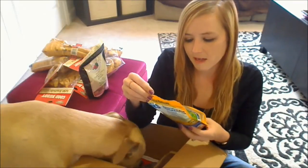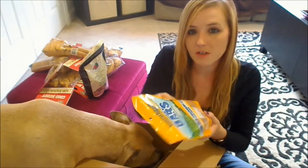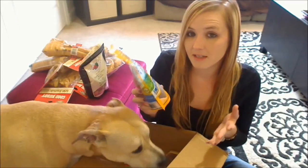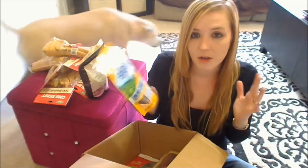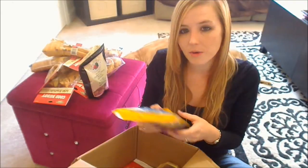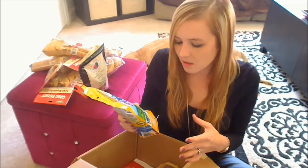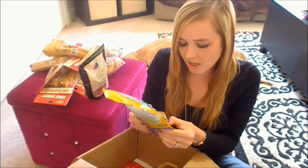Next is something from Dick Van Patten's Natural Balance. This is their duck and potato formula jerky bars, which my dogs really, really like. They have to be one of my dog's favorite treats ever. Vic goes nuts over them — if you even touch the bag, he pours drool out of his mouth. The bag looks like that. They're chunky, stick-like treats — not entirely hard and not entirely soft, somewhere in between, kind of medium.